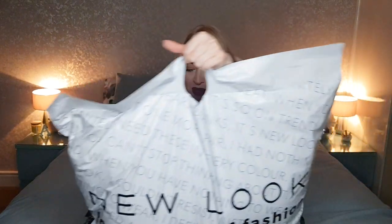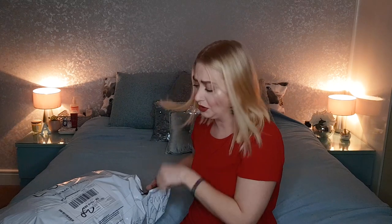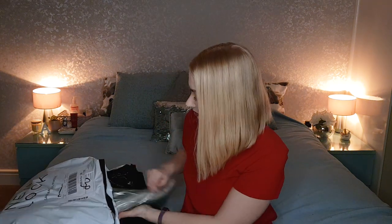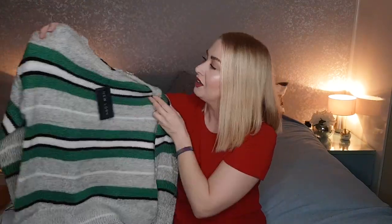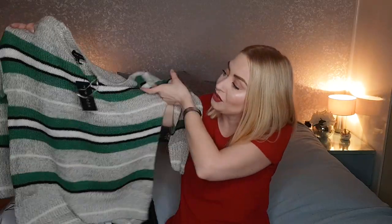I'll ditch this first bag and move on to this huge bag now — it's quite heavy. I did pick up a lot of stuff honestly. I was really nervous cutting these with scissors hoping I'm not catching anything inside. Okay then, it looks like we've got a few jumpers to start with. This first jumper is grey with green, white and black stripes on it. I got this one in a size small but it looks like it's quite a big jumper.